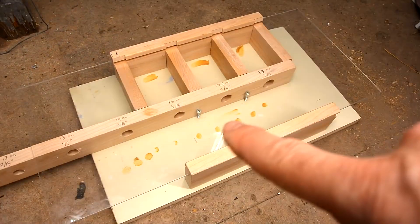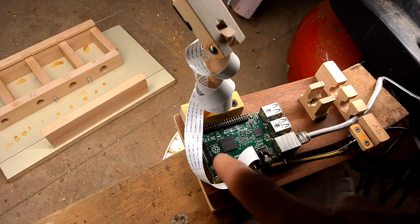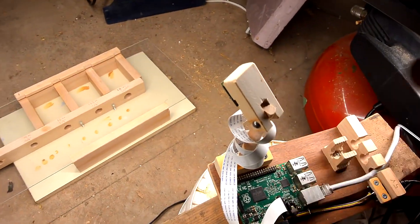I put some peanut butter in front of the holes, as well as in the holes and in the compartments behind. I've got my Raspberry Pi 2 with a camera module — I'm still watching it. Now I'm just going to wait for a mouse.